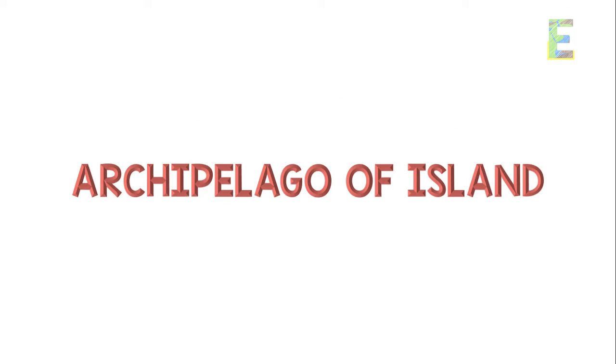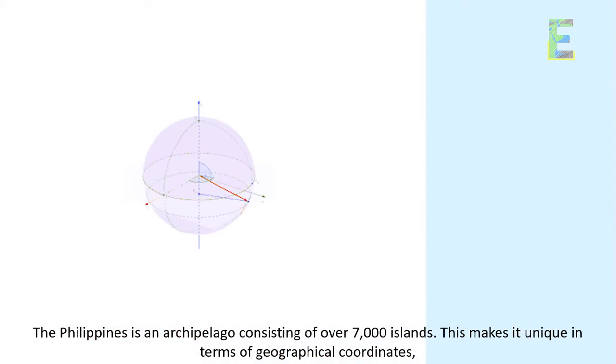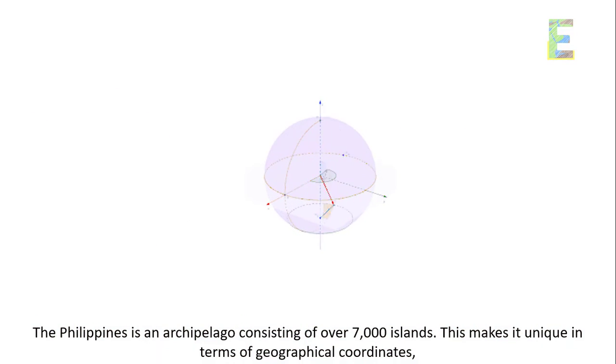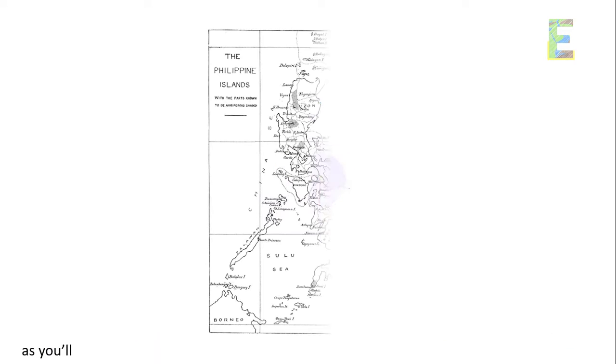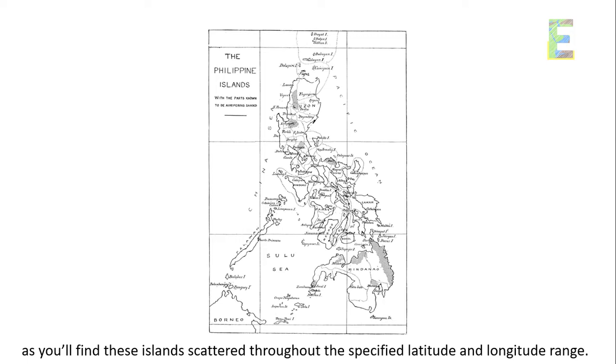Archipelago of islands. The Philippines is an archipelago consisting of over 7,000 islands. This makes it unique in terms of geographical coordinates, as you'll find these islands scattered throughout the specified latitude and longitude range.